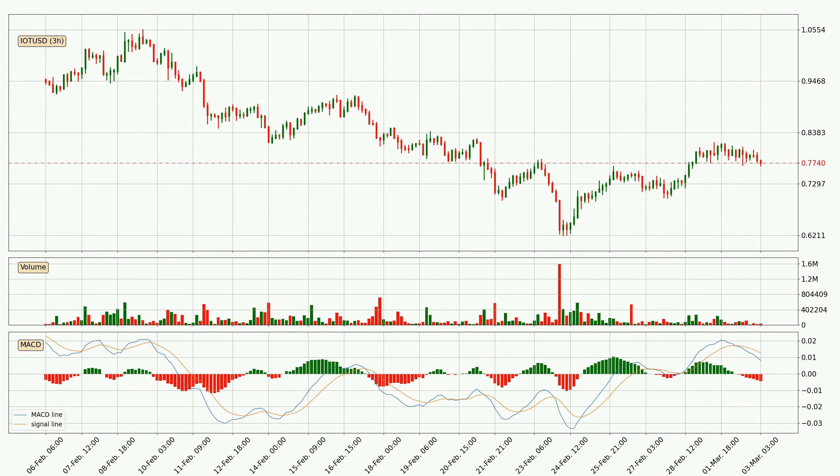Moving to the three-hourly MACD, the MACD line is below the signal line, which shows that the current trend is on the downside. The MACD histogram shows that the momentum is currently strong and it could be expected for the price to go further to the downside.